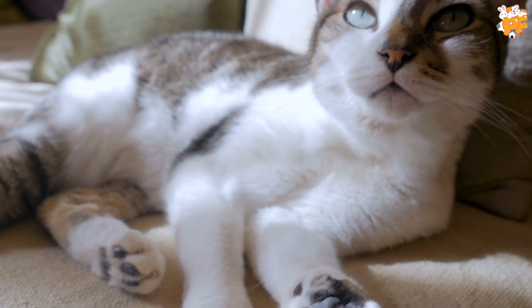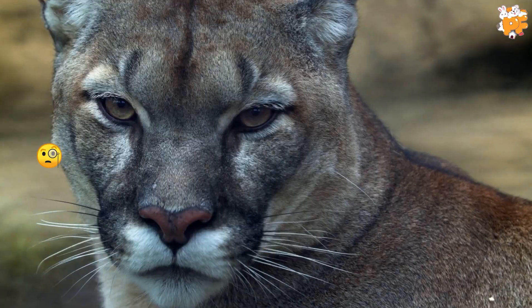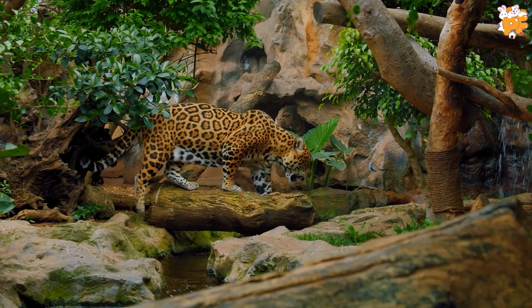Fact alert! It is not only the domestic cats that purr. Big cats, including bobcats, cheetahs, pumas, cougars, lynxes, and other wild cats also make soft buzzing sounds. So what's the reason really? Let's find out.